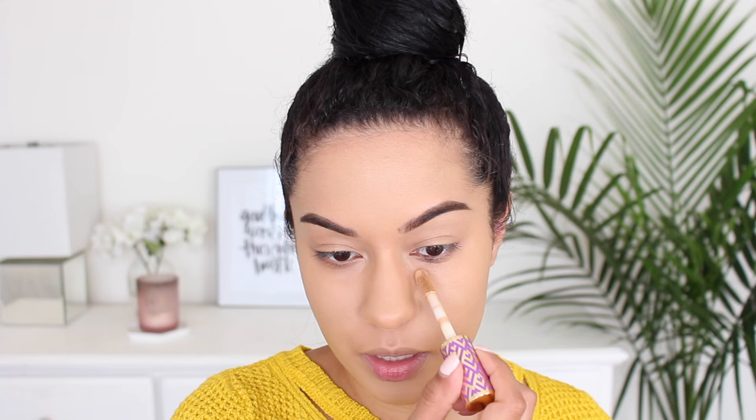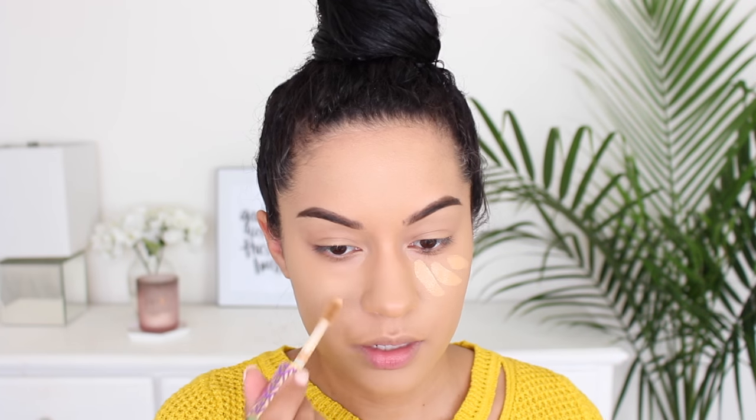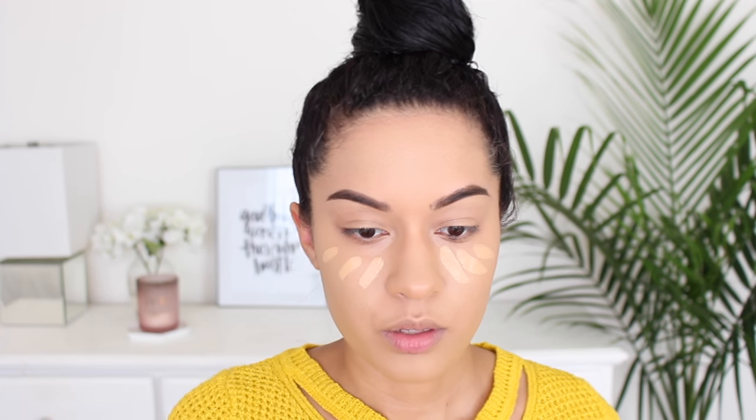The concealer I'm trying out today is the Tarte Shape Tape Concealer — I've seen this everywhere and everybody raves about it. I picked it up and first tried light medium honey, which looked a little too light, then I swatched medium and it looked really dark on my hand. But I'm hoping it works okay. I'm just going to sweep it on — one, two, three — dip it back in and again.